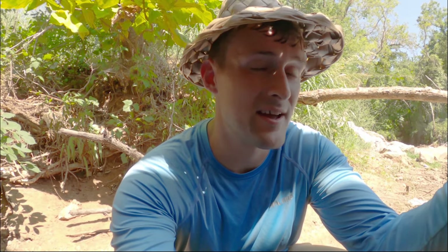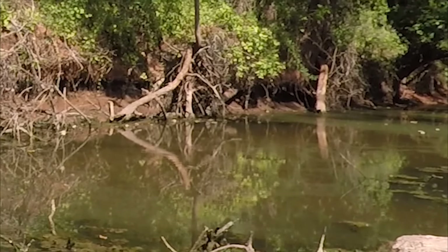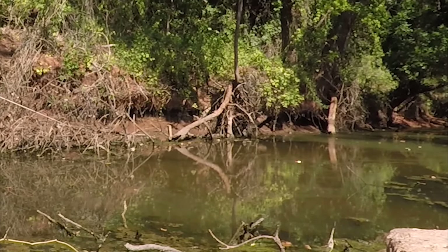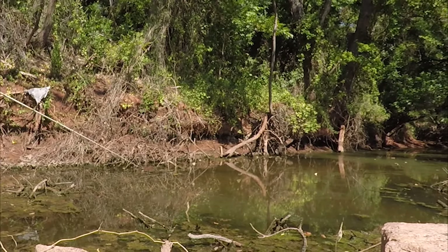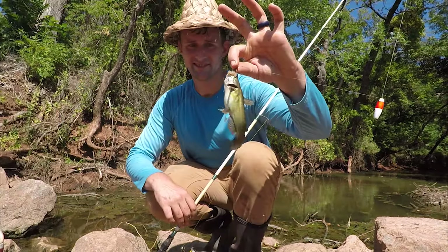We've caught 10 so far and it's so much fun. I cannot believe this spot is two miles from my house. I've had so many times where I'm driving a long ways even just to get bait. Traditionally if I want bullhead I'm having to drive pretty far, like 30 minutes. But this is five minutes from my house depending on traffic, so fantastic. We've got it way under the water — number 11!